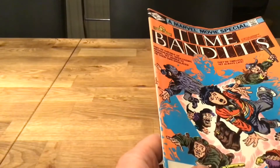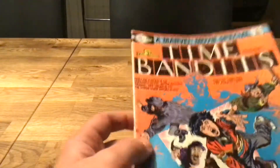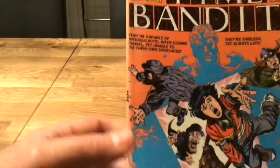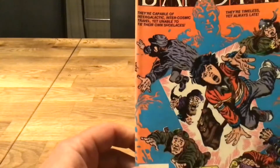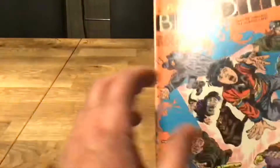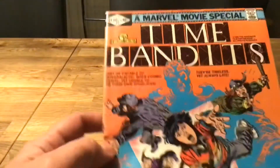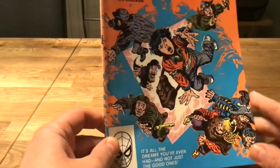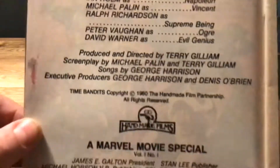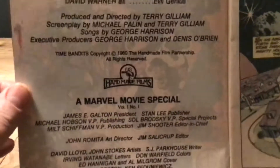Hello, welcome to another Look at My Shelf. This time we're looking at this awesome adaptation of Time Bandits from Marvel, which would have set you back 40p back in the day — a dollar if you're in the United States. This is from February 1982, and I picked this up from Dave's Comics in Brighton. Here we go — cast of many superstars there, whose likenesses were reproduced.